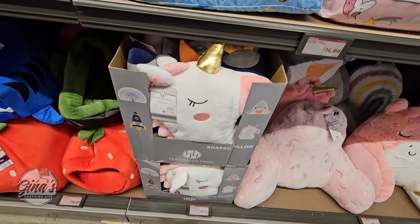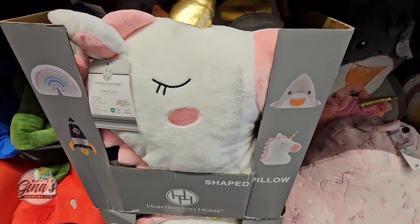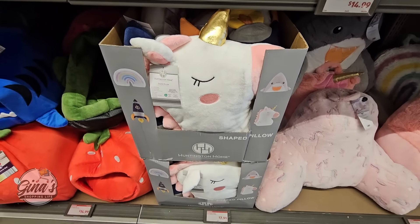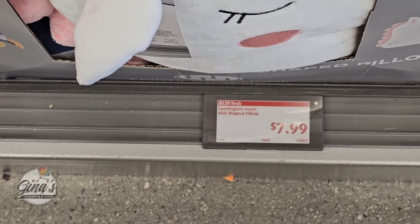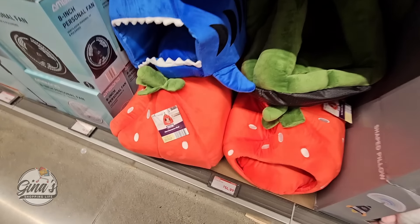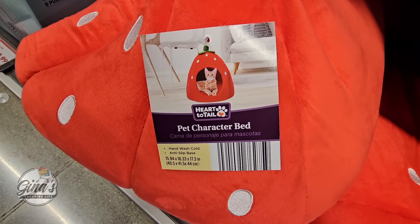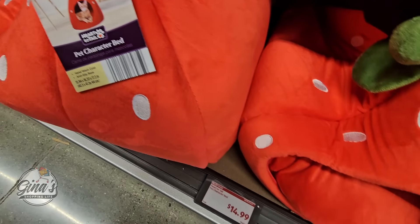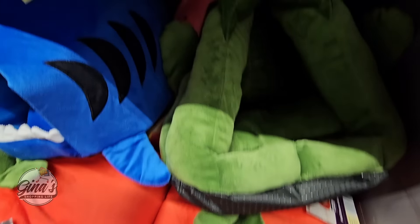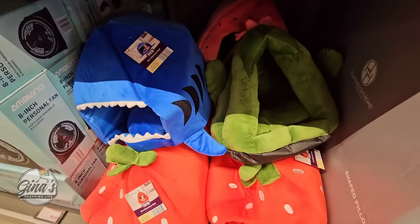And over here we have the pillows — four different ones. The pillows look like they would match the back rest, and those are $8. How cute are these pet beds? We have a few different designs — the strawberry and more. For $15, it's not a bad price at all. Those are fun — perfect for kitties and even dogs too.